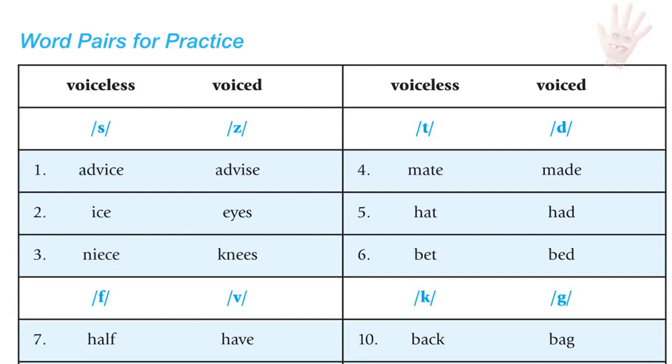T versus D pairs: mate / maid; hat / had; bet / bed.